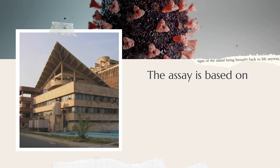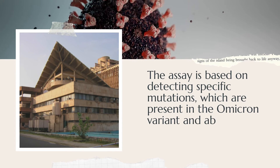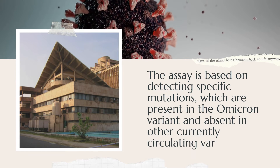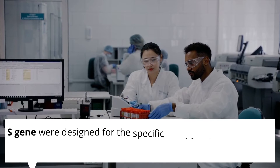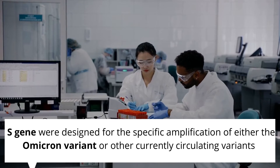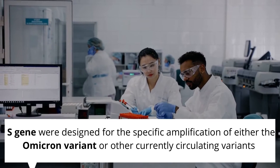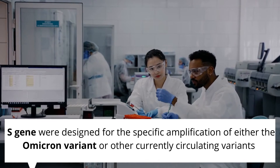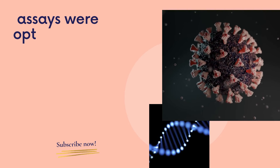A senior IIT Delhi official said the assay is based on detecting specific mutations which are present in the Omicron variant and absent in other currently circulating variants of SARS-CoV-2. Primer sets targeting these unique mutations in the S gene were designed for the specific amplification of either the Omicron variant or other currently circulating variants of SARS-CoV-2 when tested using real-time PCR.